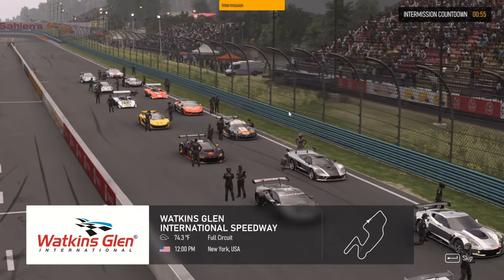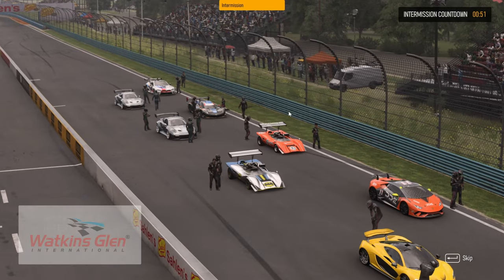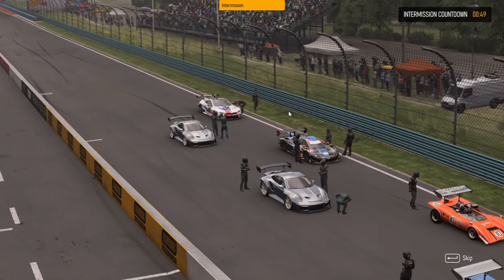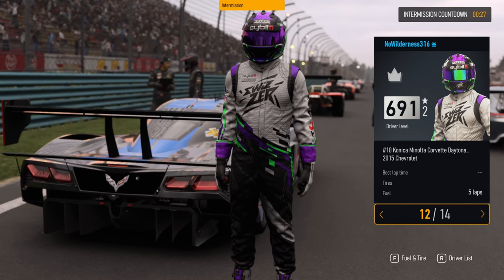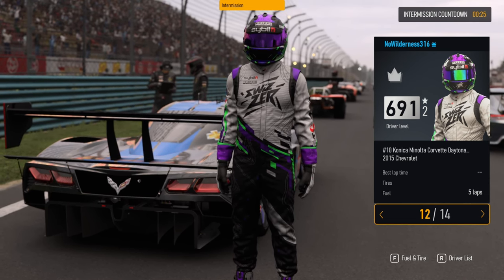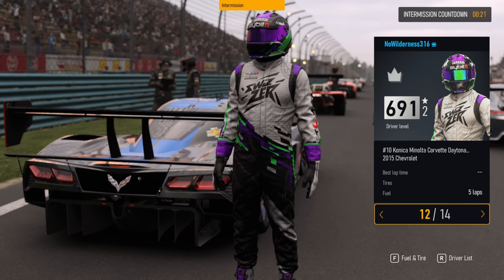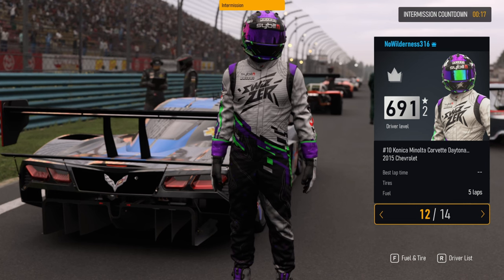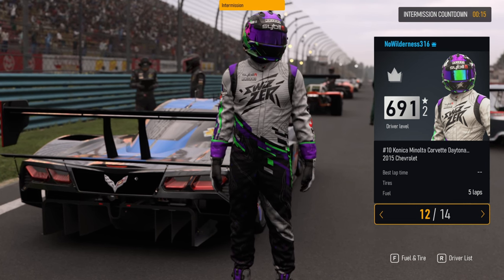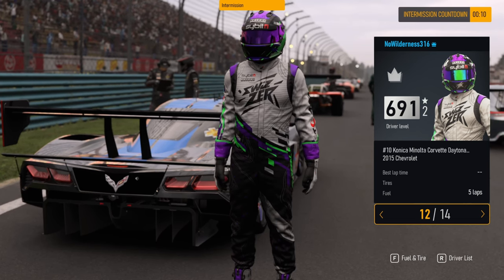We're back in Forza Motorsports, racing in our class at Watkins Glen in the Chevy Corvette Daytona. I really like this car because it's got really good handling and it's really fast — next to the Porsche, it's probably the next fastest vehicle in our class for overall handling and speed. Thanks for watching, don't forget to like, comment, subscribe, and let's jump into the first race.